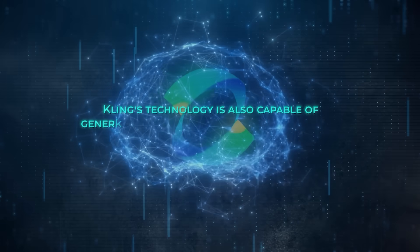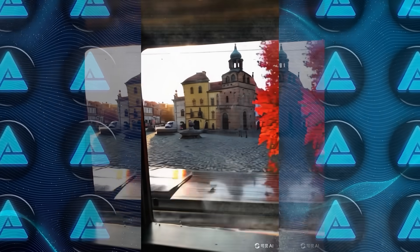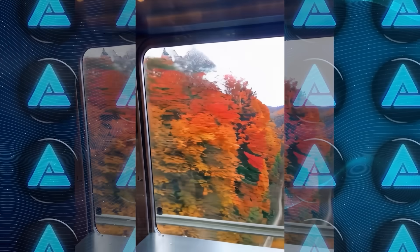Kling's technology is also capable of generating videos with temporal consistency. This means the AI maintains a logical flow and coherence over longer videos. In one example, a video of a train traveling through different landscapes stays consistent for the entire two minutes, which is really impressive.